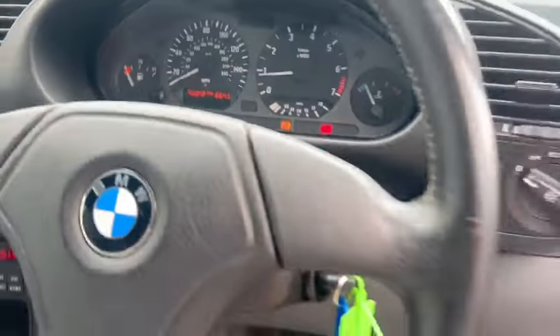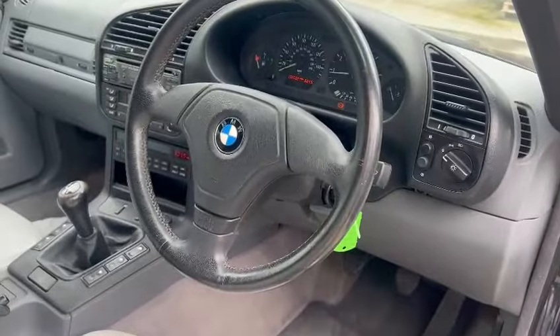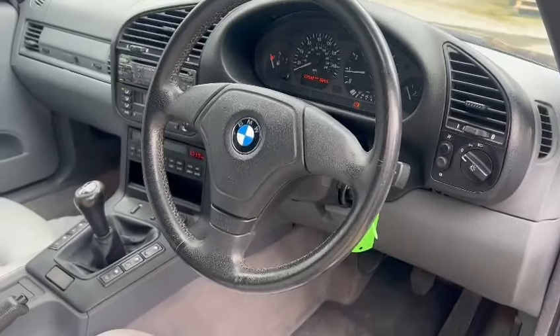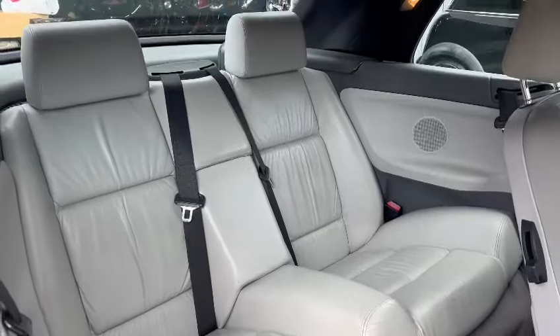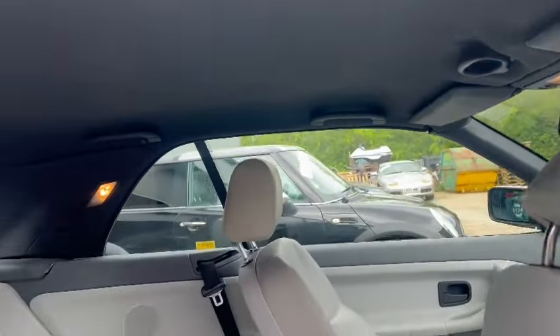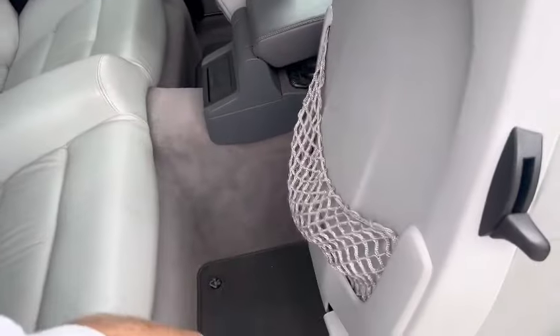Five speed manual of course, 102,532 showing. I've got an ABS light there on the dashboard — not sure if they go off after a certain speed or not, a bit of homework to do. Like Range Rovers, they can turn off after you go over a certain speed.